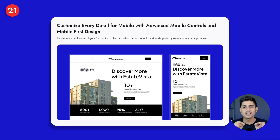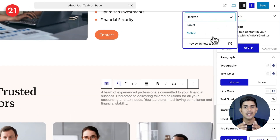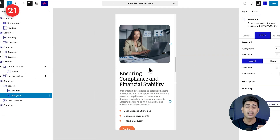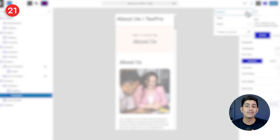Most people leave a site instantly if it looks bad on their phone. That's why Nexter's advanced mobile controls let you fine-tune every layout for desktop, tablet, and mobile separately. You can adjust each block so it fits perfectly on any screen, making your site look flawless everywhere. The result: visitors stay longer, trust your brand more, and enjoy a seamless browsing experience no matter what device they use.